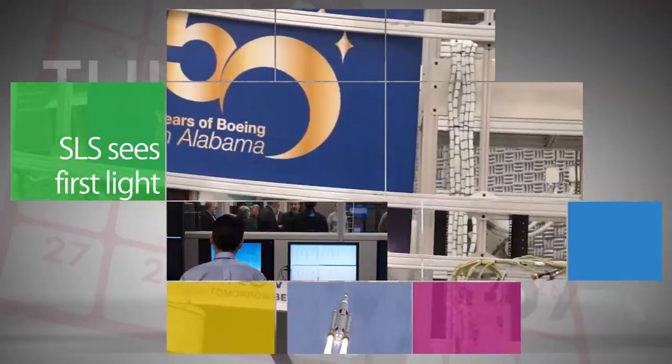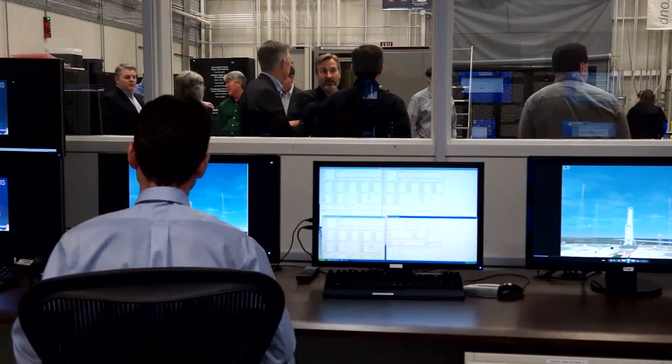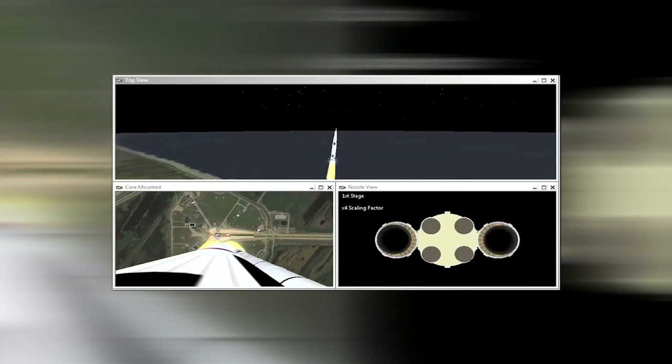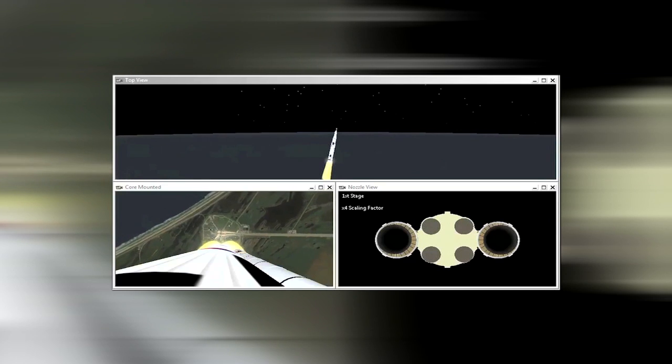At Marshall Space Flight Center, the flight software and avionics hardware for the SLS were integrated and powered for testing as part of a milestone known as First Light. The milestone enables early testing to help ensure the units communicate with each other as designed. Avionics tell the rocket where it should fly and how to stay on course, and will be housed in the completed rocket's core stage.